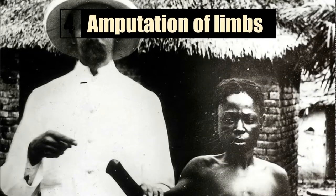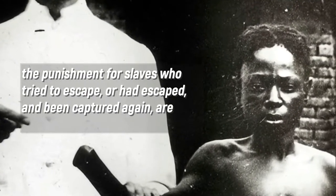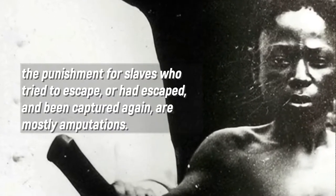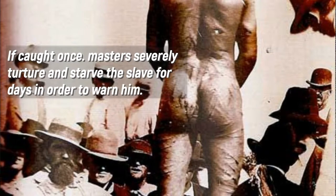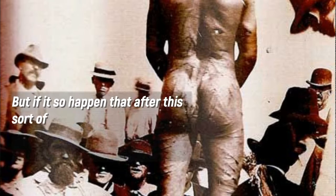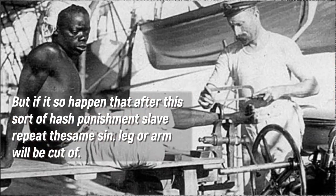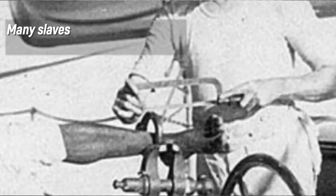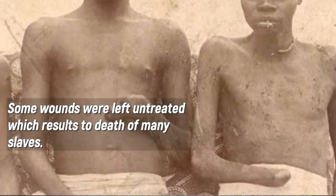Number 4: Amputation of Limbs. The punishment for slaves who tried to escape, or had escaped and been captured again, was mostly amputation. If caught once, masters would severely torture and starve the slave for days as a warning. But if the slave repeated the same offense, a leg or arm would be cut off. Many slaves died from the pain during the amputation, and some wounds were left untreated, resulting in the deaths of many slaves.